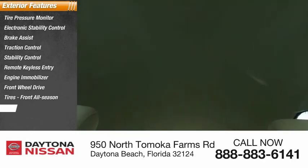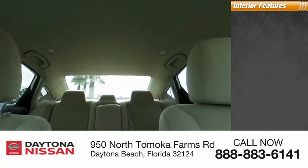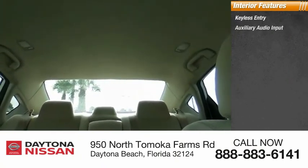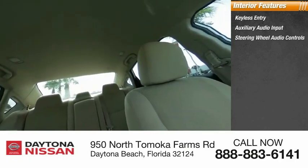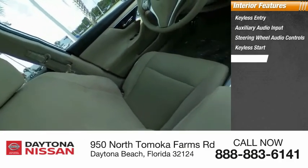Inside you'll find keyless entry, auxiliary audio input, steering wheel audio controls, keyless start, MP3 player, security system, low tire pressure warning, cruise control, trip computer, and child safety locks.